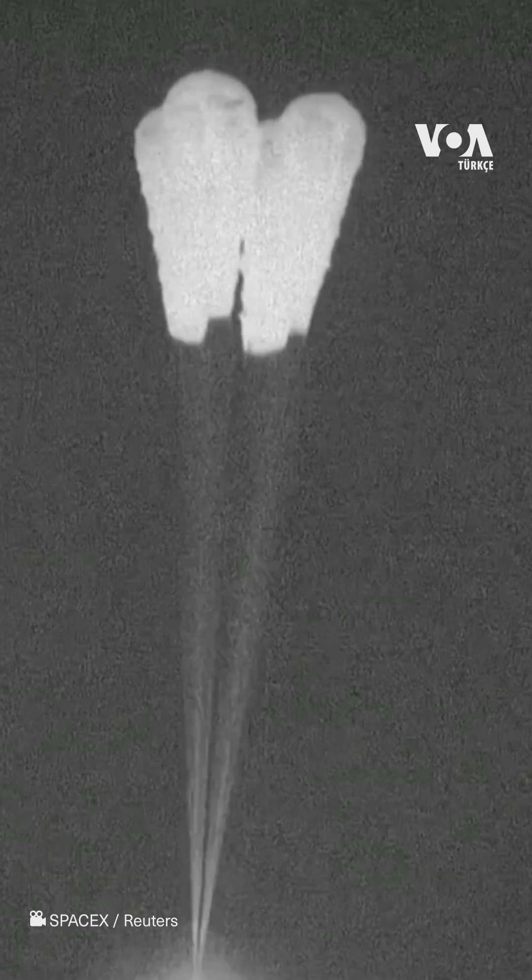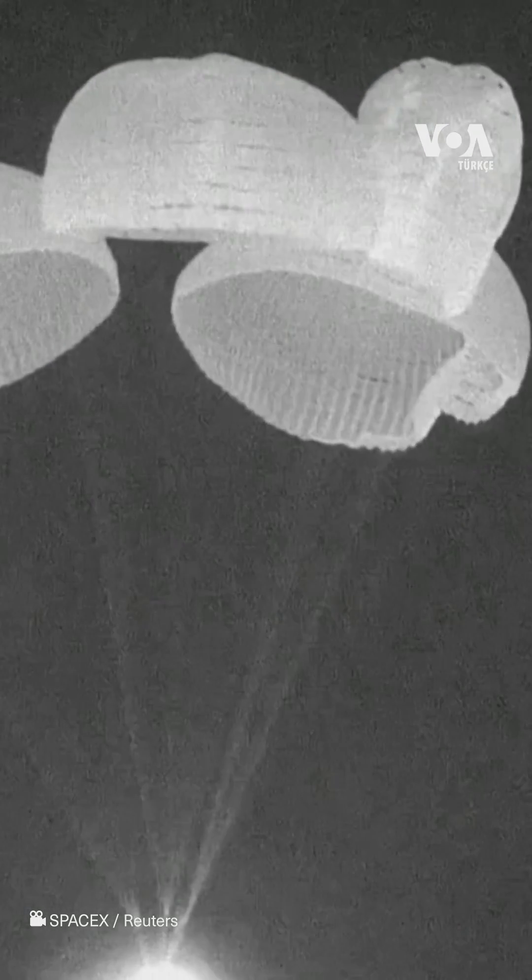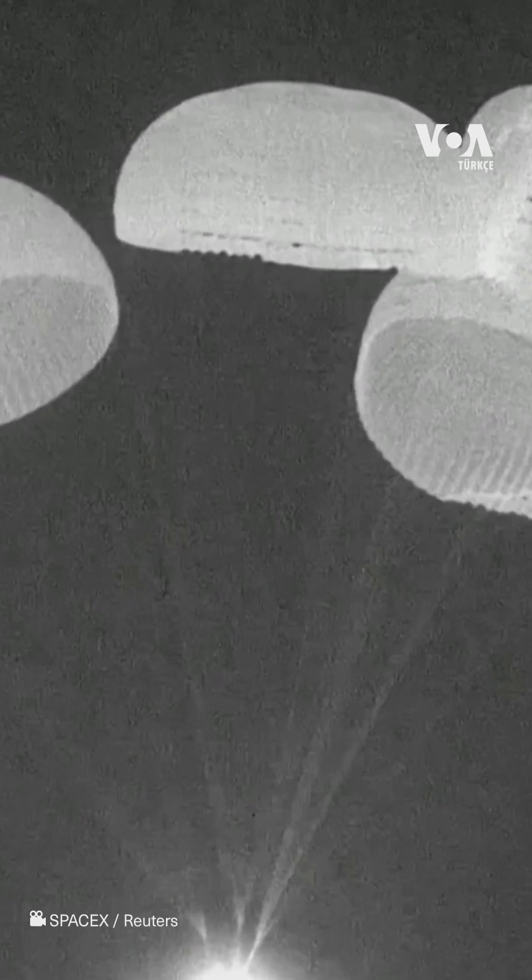There are the four main chutes now deployed. They'll slowly open up to their full deployment here.